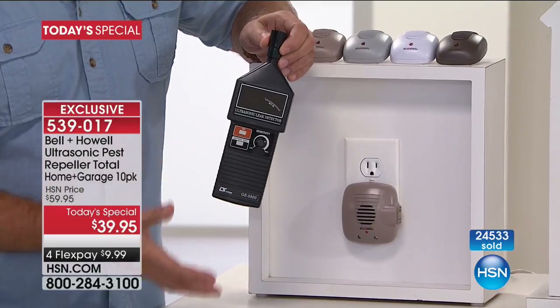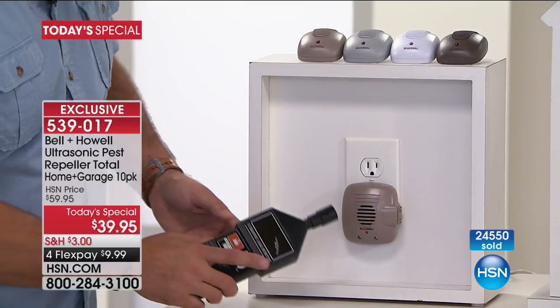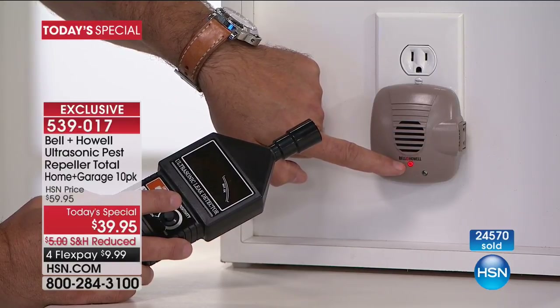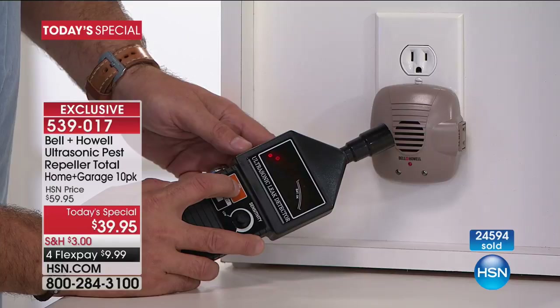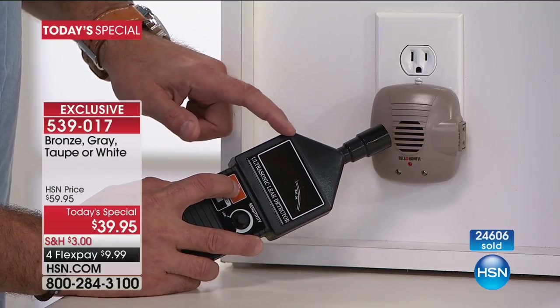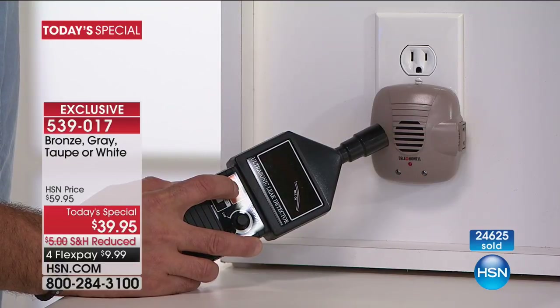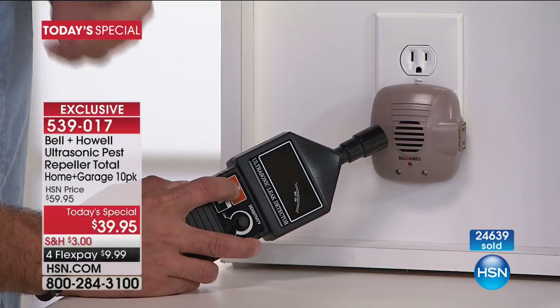I know some of you are watching and saying it all sounds good, but how do I know they do anything? I have a device called an ultrasonic leak detector — they use this on gas lines to detect leaks. This will hear ultrasonic sounds. When I put it by the unit, you can see the red LED flashing — that lets you know a pulse is going out. When the light flashes on the unit, the red ball in this window bounces. It pulses rather than emitting a continuous sound — because continuous sound would become white noise for the pests. By varying the sound, they won't get used to it.